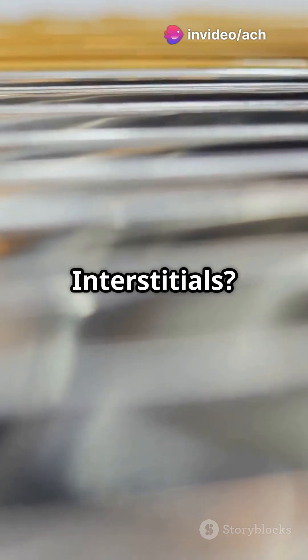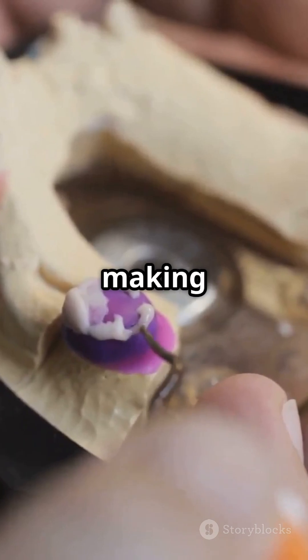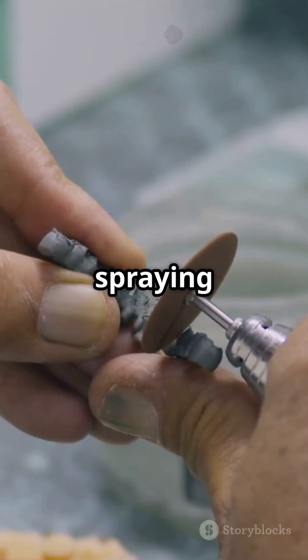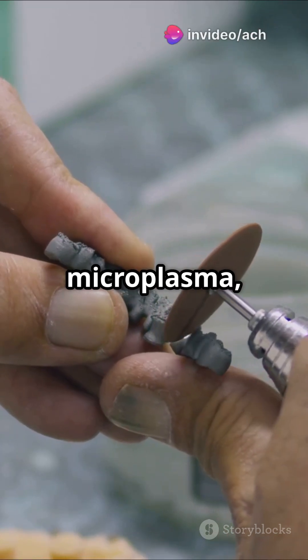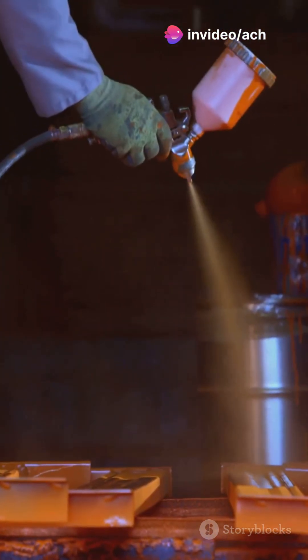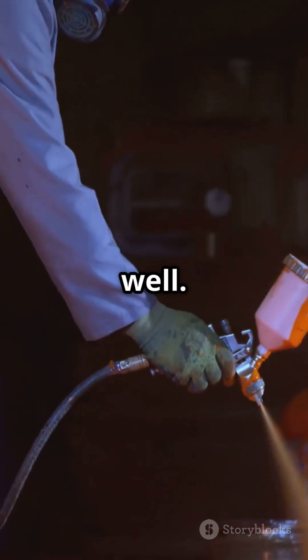Why T-grade 5 extra-low interstitials? This titanium alloy is super strong but lightweight, making it perfect for aerospace, medical implants, and more. By spraying tantalum onto titanium using microplasma, we can control the coating's thickness and porosity. This process creates a perfect shield that's both thick enough to protect and porous enough to bond well.